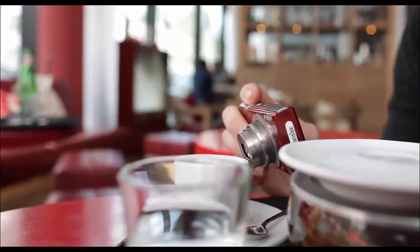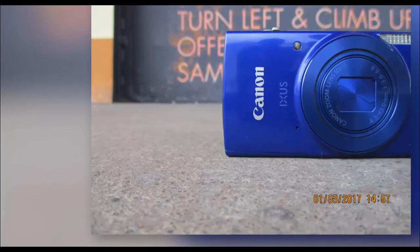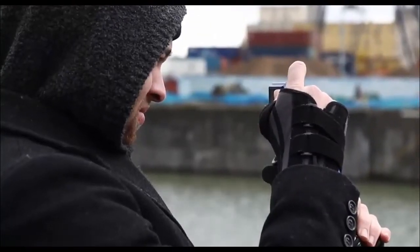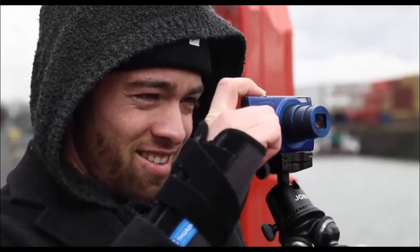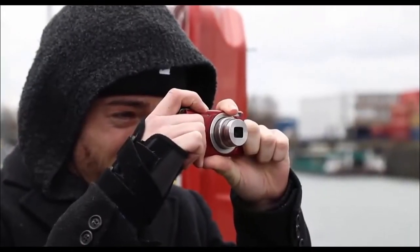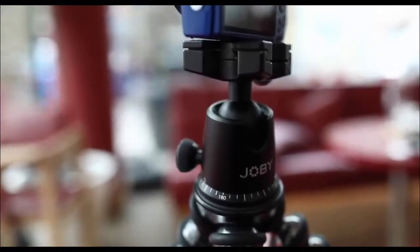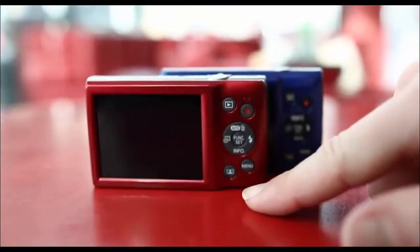There are, of course, downsides with a camera this inexpensive. It can only shoot at 720p, which is almost inexcusable these days, and the menu system is a bit of a mess. However, for well under $200, it is a very tempting offer if you would like a dedicated point-and-shoot camera to just start your vlogging journey.